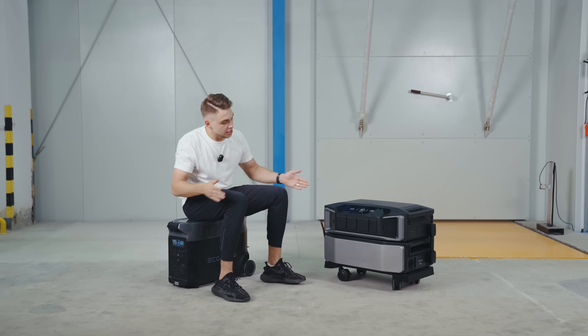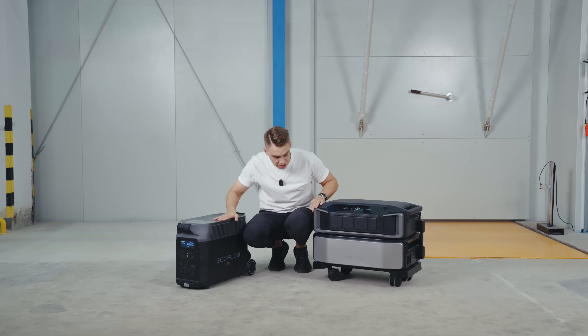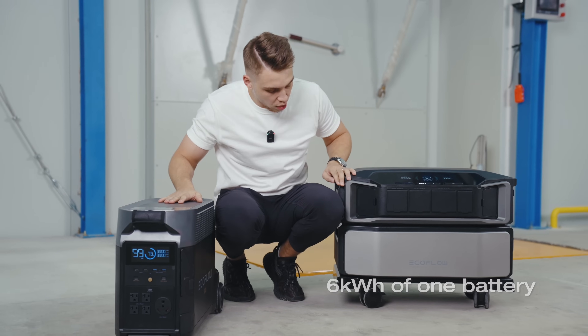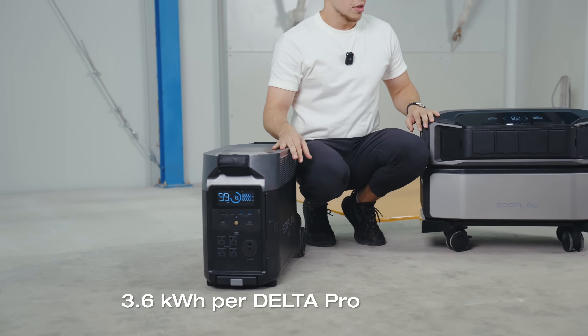The capacity is of course different — as you can see by their size, it's significantly different. We're looking at 6 kilowatt hours on a single Delta Pro Ultra battery, and 3.6 kilowatt hours on a single Delta Pro battery.